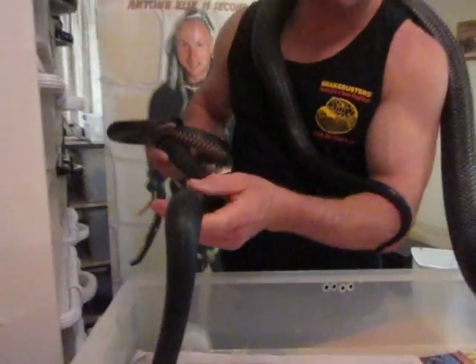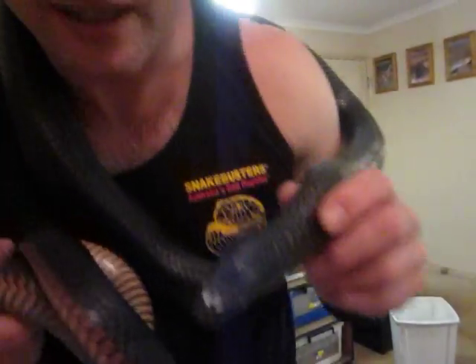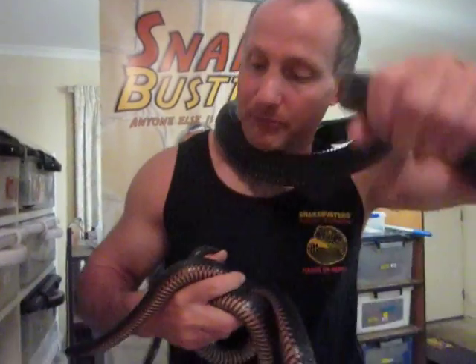These snakes flick their tongues out — they're smelling the air. As you can see, they're quite content being handled. And I could even have my daughter handling them, which she does, and there'd be no problem. She's been handling snakes since she was born.